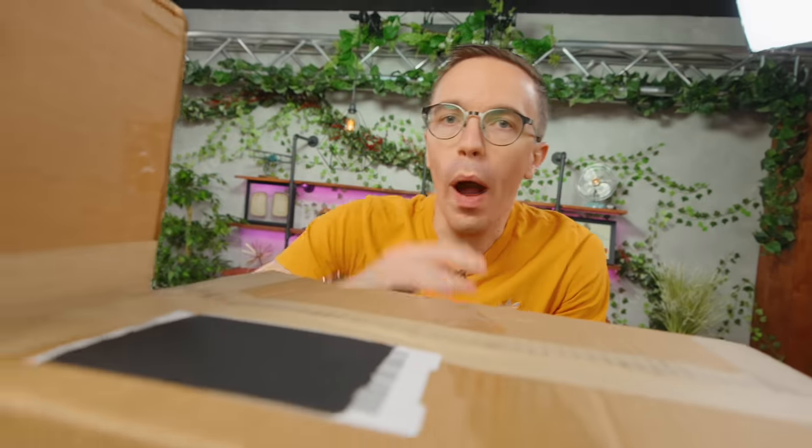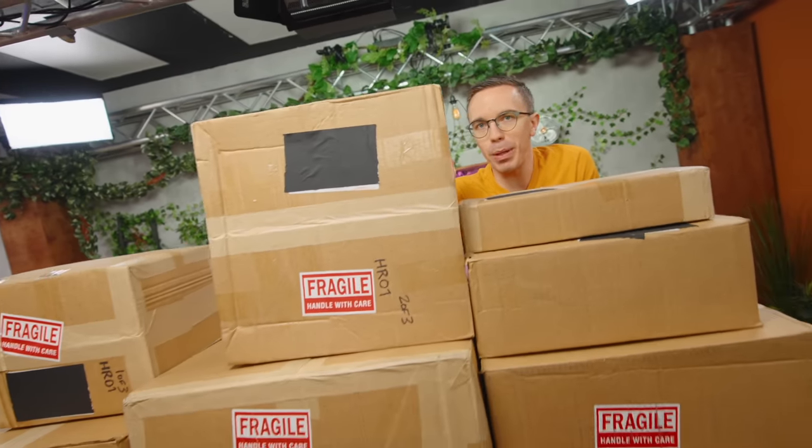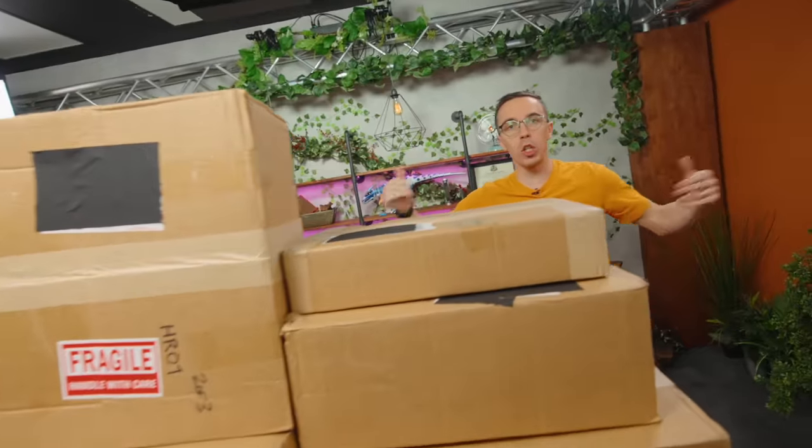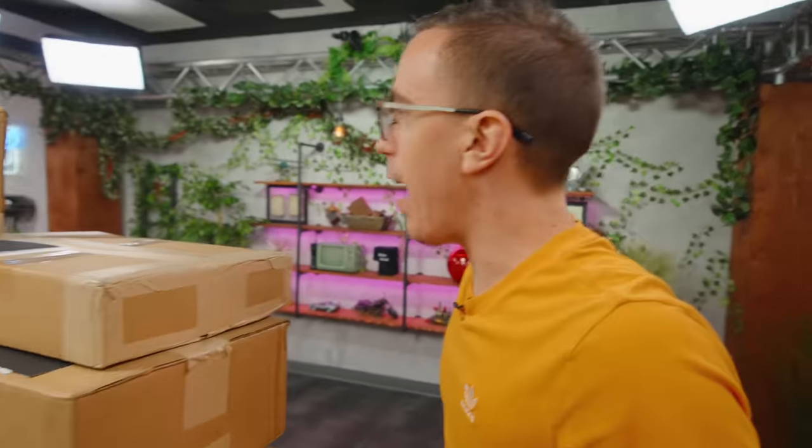I'm going to spend the next probably several hours bidding on as many of these items as I can get my hands on, because this is so cool. So I may have ordered a little bit more than I expected, but these are all of our Goodwill Grid boxes. I have no idea what's what. Let's dive in, shall we?